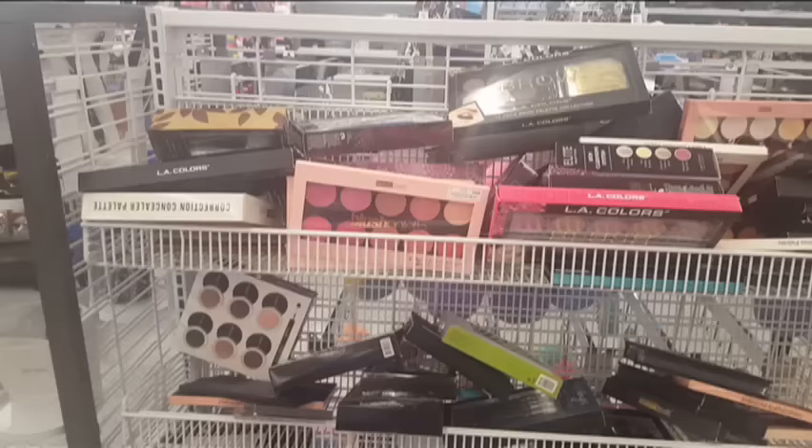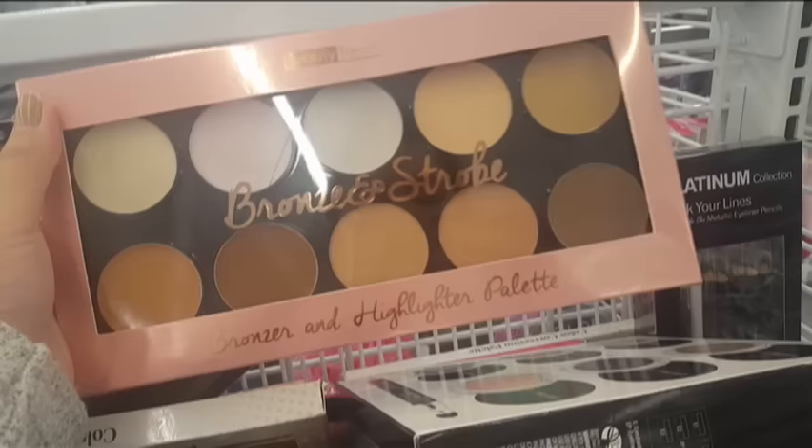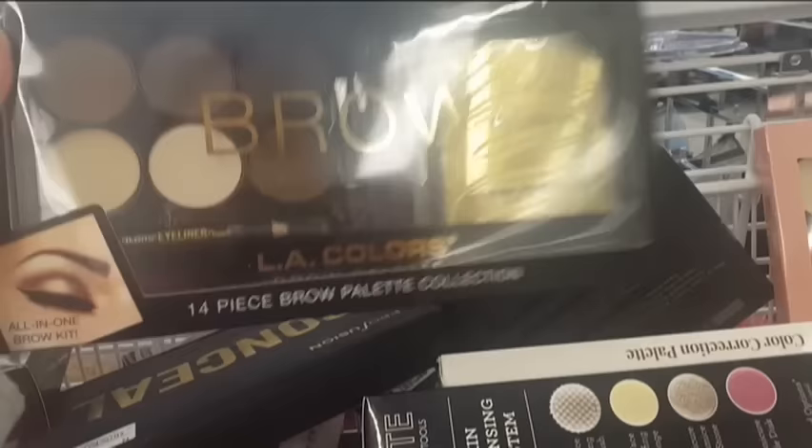Ito yung makeup area nila. Meron pa dito sa likod ko, pero mamaya ko na yung ipapakita. Parang din siyang yung nandun sa TJ Maxx na tour ko sa inyo. Bronzer, highlighter, palette from Beauty Treats. And this one is $7.99.